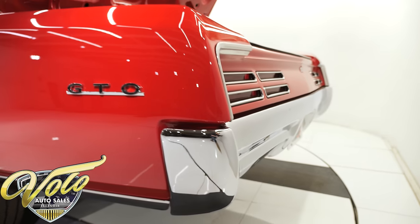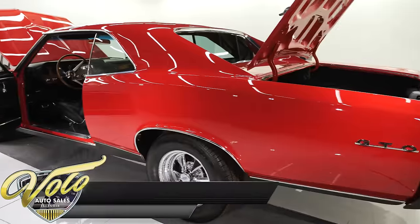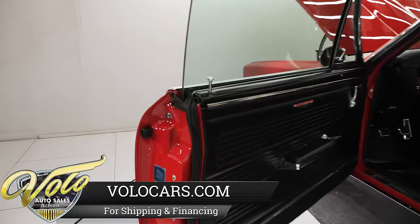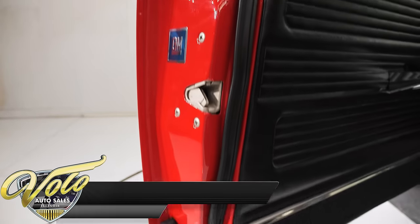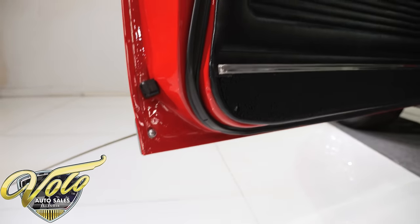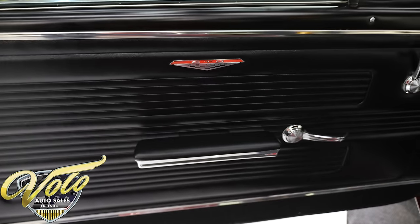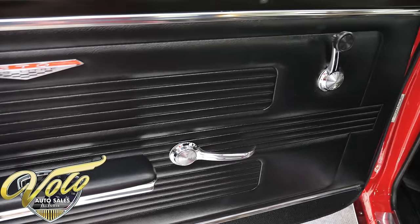This one really is exceptional. A restoration alone would cost what I'm asking easily, and you'd be waiting a year or two and could only hope it would turn out this nice. Door jams are slick as can be. Door latches look new. Weather strips are new and fit right. Door panels, armrests, window cranks — that's all new.